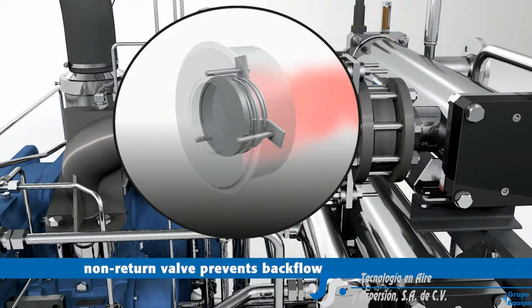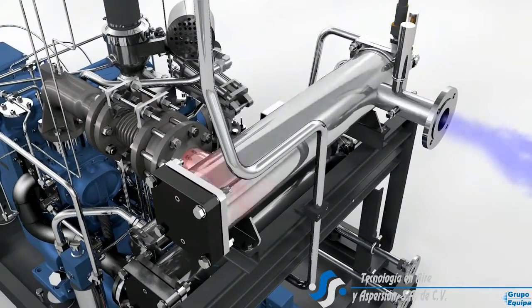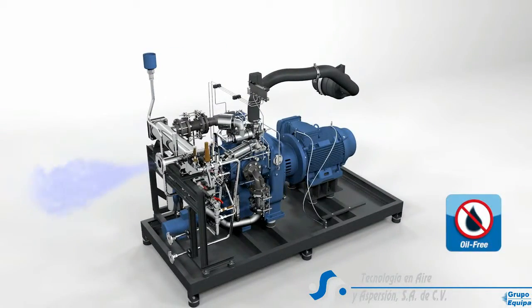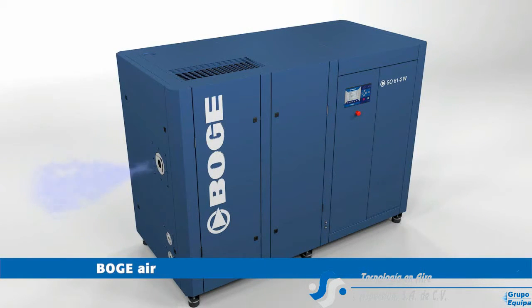Finally, the hot compressed air flows through the aftercooler. Here the air is cooled to a constant low temperature. The resulting compressed air is oil-free and thus ideal for use in highly sensitive types of application.